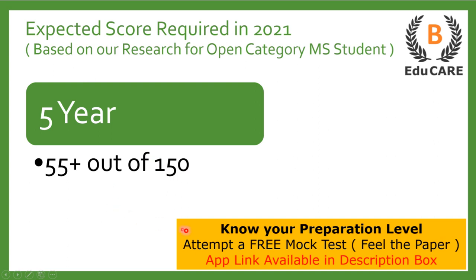In case you have started your preparation and want to know your preparation level, we have launched a mock test on our application. You can download the application from the Play Store — the link is also available in the description box. You can download it, attempt the mock test, and accordingly come to know your preparation level.